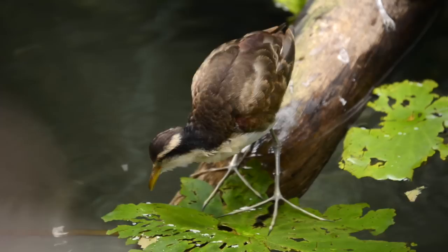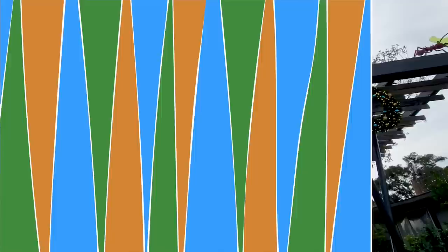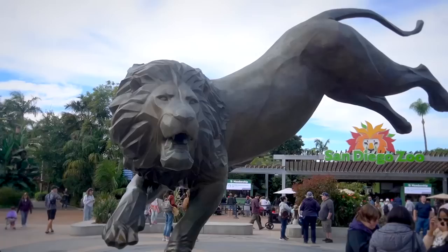Is this thing on? Attention — attention all wildlife explorers, the wait is finally over. Please return to base camp. I repeat, please return to base camp. I don't know about you, but I think we are long overdue for another thrilling encounter at the San Diego Zoo.